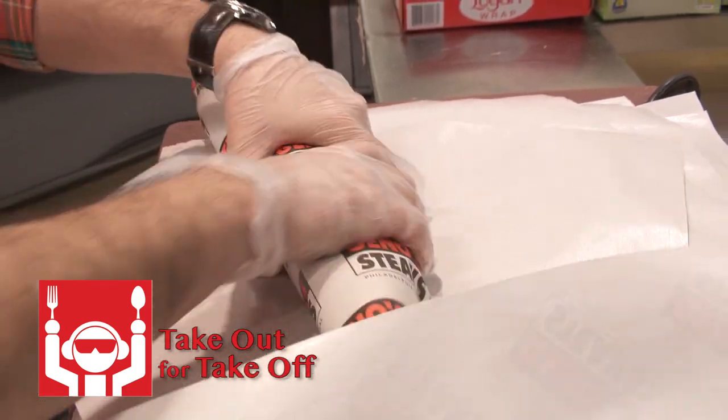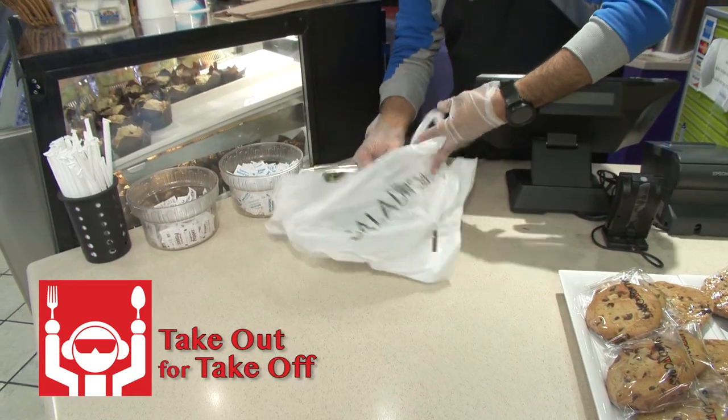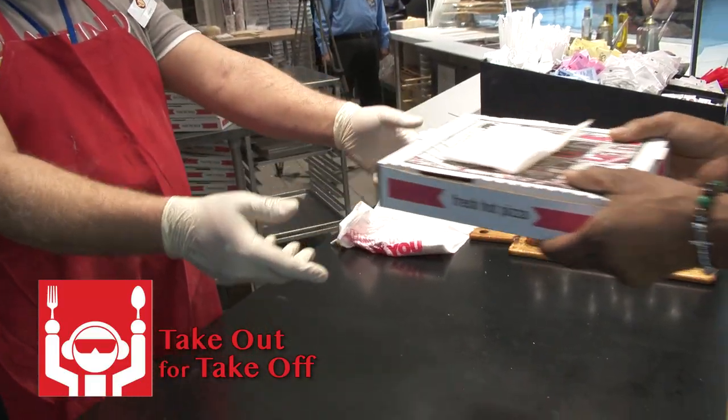And one more thing — all of the food here at the airport is available for BYOF: Bring your own food. Just ask and your favorite restaurant will pack up your food to take out for take off.